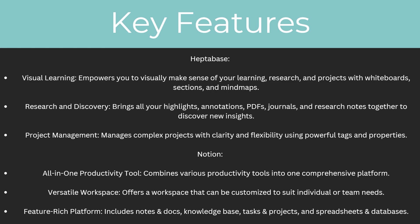There's also research and discovery — you can bring all your highlights, annotations, PDFs, journals and research notes together to discover new insights. And finally, there's project management. You can manage complex projects with clarity and flexibility using powerful tags and properties.